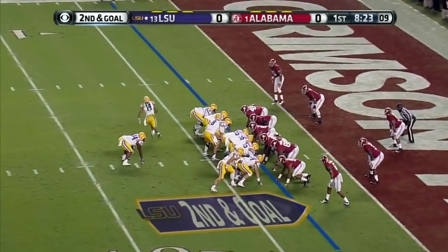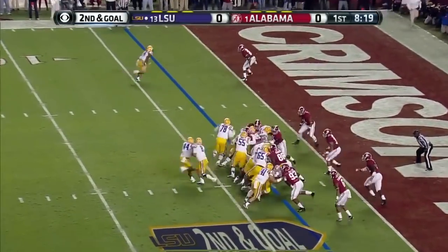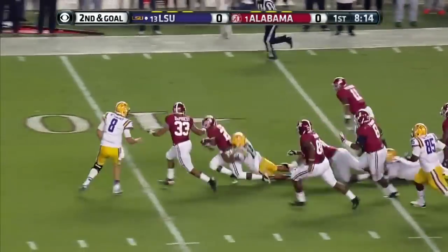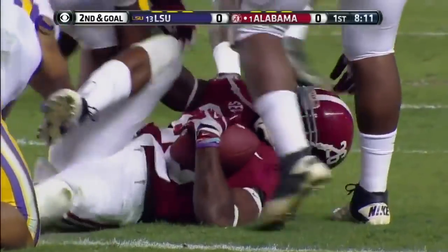Points are grudgingly given up — touchdowns almost never — early in this series. LSU is on the lip of the cup. That's McGee in motion, leading Copeland behind Mettenberger. It's Copeland — he scores on every... oh, he fumbled! And Landon Collins comes up with it.